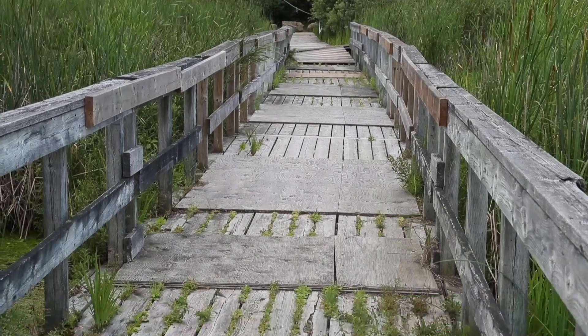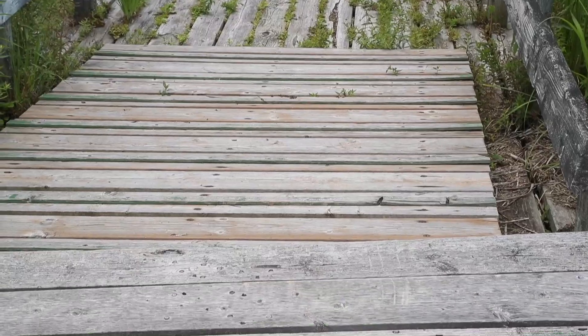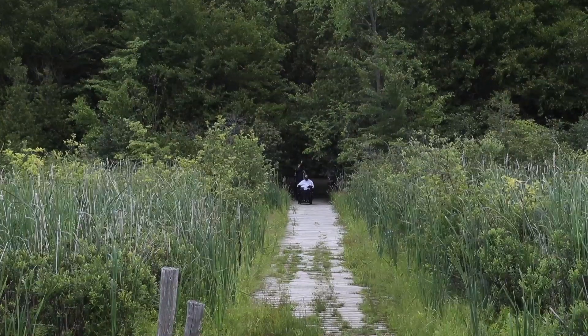They came to us a few years ago and expressed that because of its terrain and its different habitats, possibly we could do something here that would set the standard so that we could share that standard with people right across the province and probably right across the country.